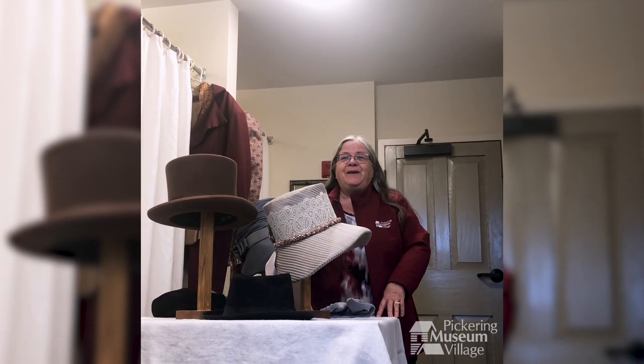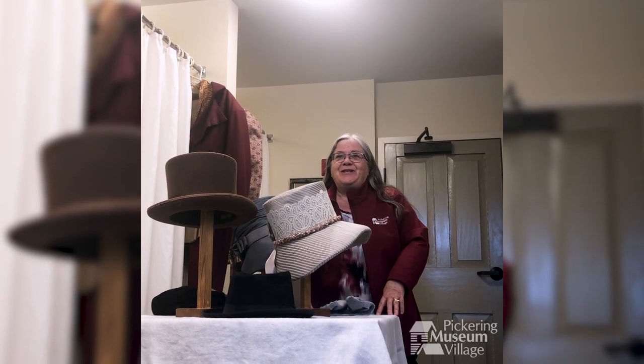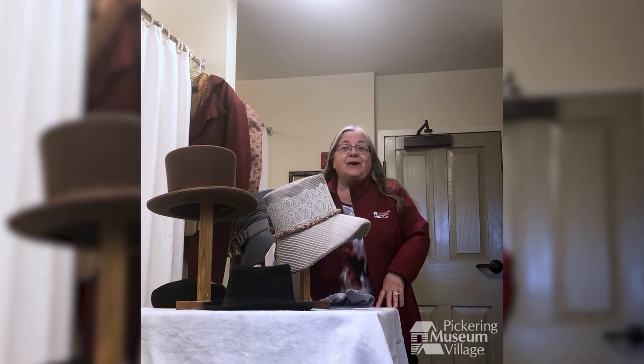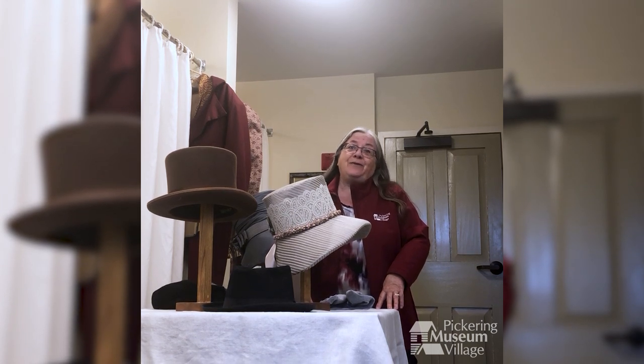Welcome to Costume Confidential, a sneak peek at the backstage of the Pickery Museum's costume collection. I'm Julie Oakes, the costumer of the Pickery Museum Village, and today we're going to talk a little bit about fashion in the 1830s.